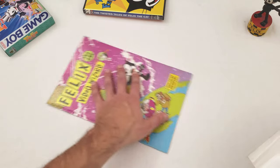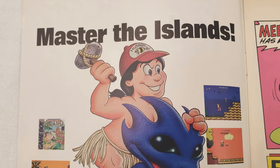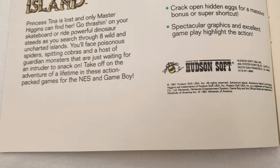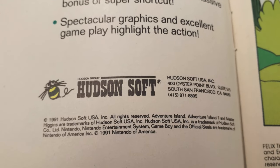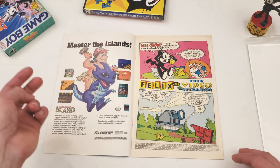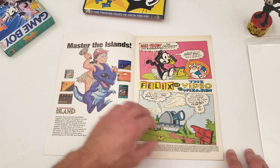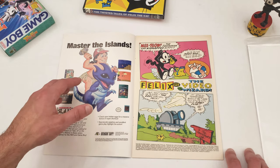Here's the packaging. On the first page we get an ad for Hudson's Adventure Island one and two — one on the Gameboy and two on the NES. The Gameboy Adventure Island is kind of a remix of Adventure Island 2 on the NES, and Adventure Island 2 on the Gameboy is like a remix of Adventure Island 3. It's in a similar way that the Mega Man games are.